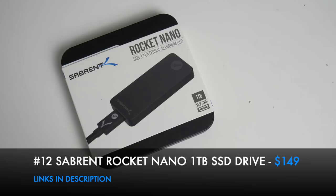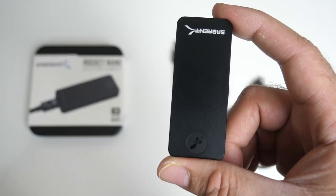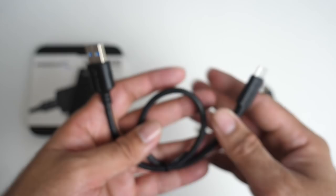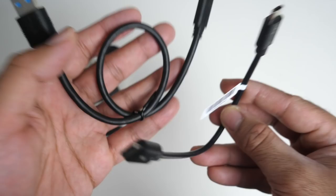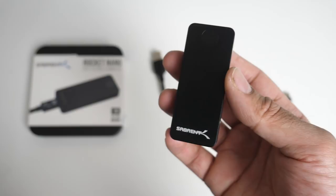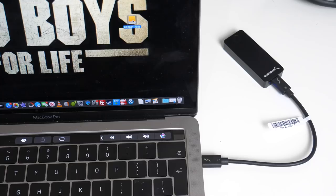Cool product number 12: the Rocket Nano 1TB M.2 SSD Drive by Sabrent. This has to be the tiniest portable hard drive ever seen - made completely from black metal. Inside is a 1TB NVMe SSD providing blazing-fast read and write speeds of up to 1 gigabit per second. It's powered by a single USB-C cable, and two cables are included: USB-C to USB-A and USB-C to USB-C. Compatible with both Windows and Mac.